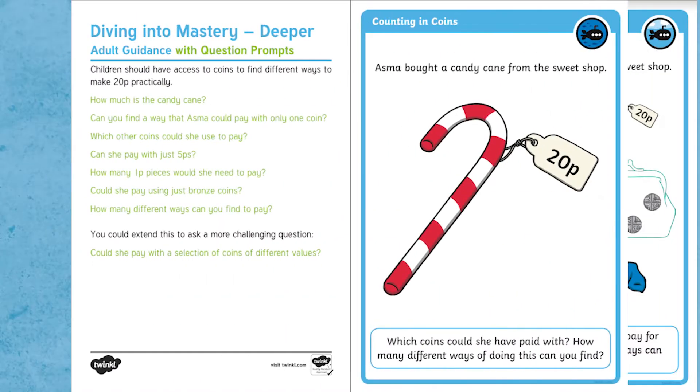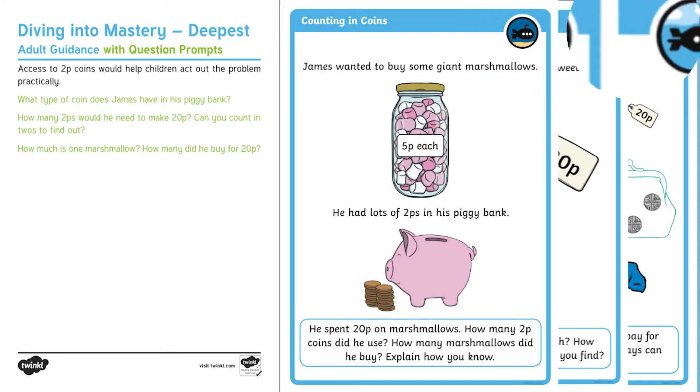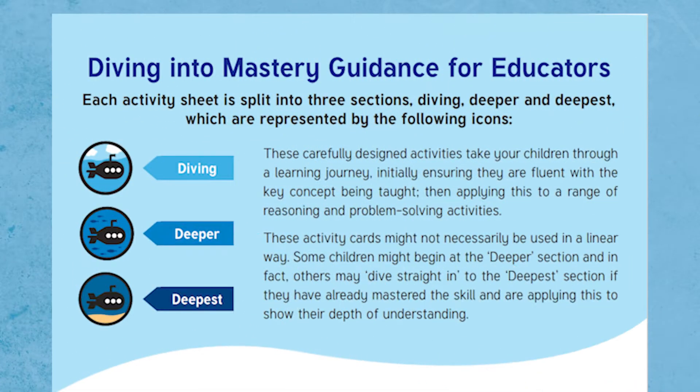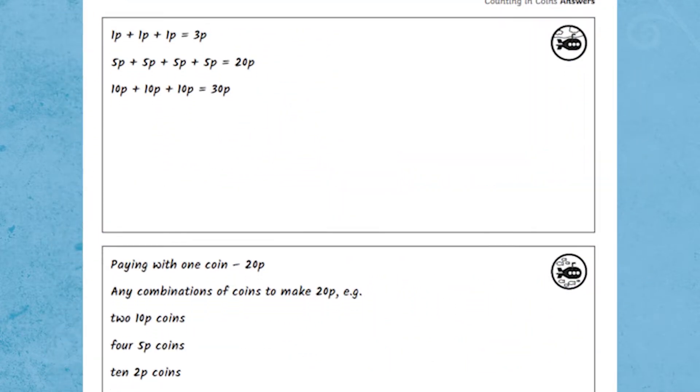Each set of Key Stage 1 Diving Into Mastery Maths Activity Cards comes with activity cards with three levels of challenges, question prompts, a set of adult guidance and, to make your life easier, the answers.